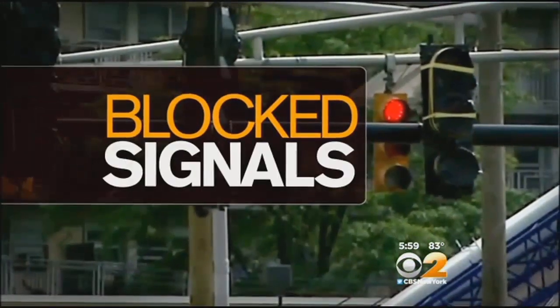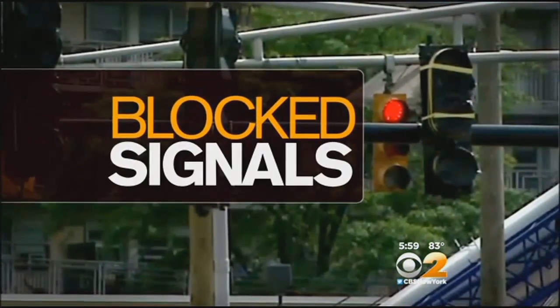A dangerous situation for drivers at a busy intersection that thousands of people pass through each day. Even after complaints, nothing happened until CBS2 got involved. Catherine Brown has the story of the blocked signals in Hoboken.